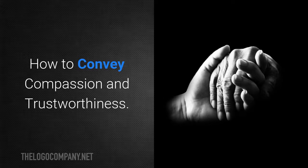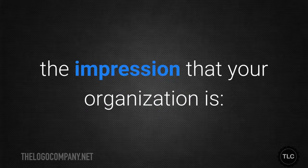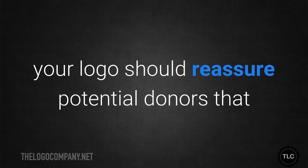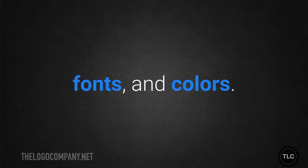How to convey compassion and trustworthiness. The key to branding a charity effectively is to come up with a logo and a brand identity that immediately give the impression that your organisation is compassionate. A good charity logo should elicit emotion in the people who see it. It should also be trustworthy — your logo should reassure potential donors that you can be trusted to use their donations wisely. A logo that does both these things can do so with a combination of shapes, fonts and colours.